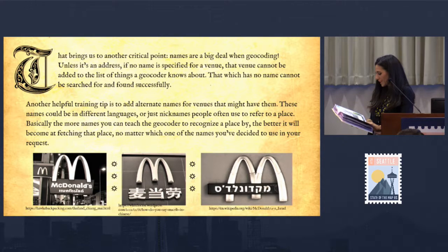Another helpful training tip is to add alternate names for venues that might have them. These names could be in different languages or just nicknames people often use to refer to a place. Basically, the more names you can teach the geocoder to recognize a place by, the better it will become at fetching that place, no matter which name you use in a future request. You can see McDonald's various names as an example — adding all the alternative names to OSM might be really helpful.